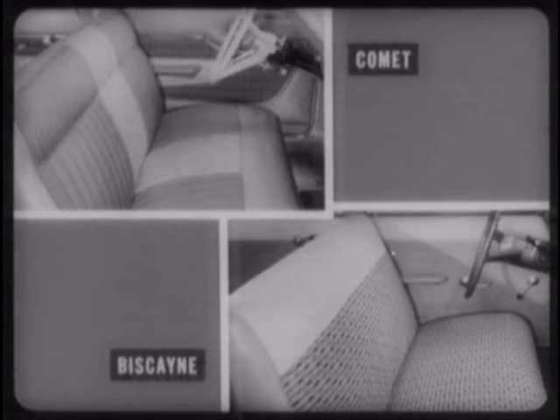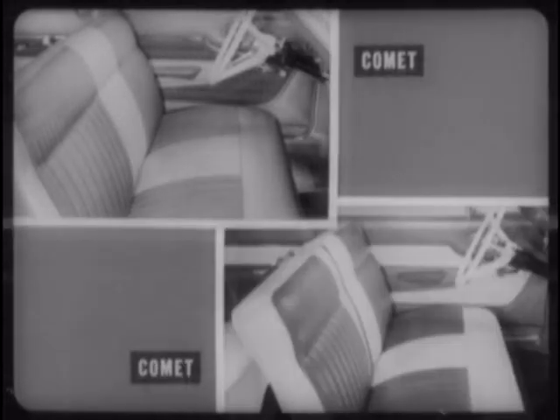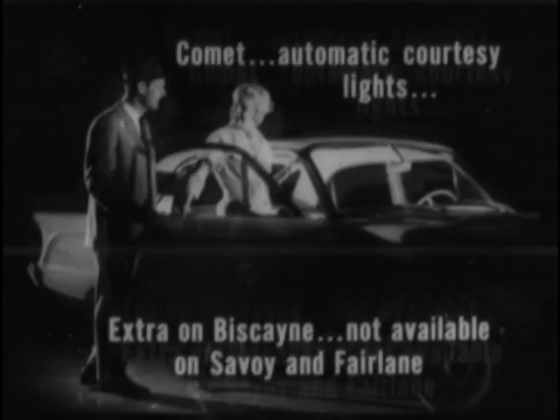In addition, the Comet buyer who selects fashion trim has a choice of cloth and vinyl or pleated all vinyl upholstery at the same price. All vinyl is not offered on the Biscayne, Savoy, or Fairlane.